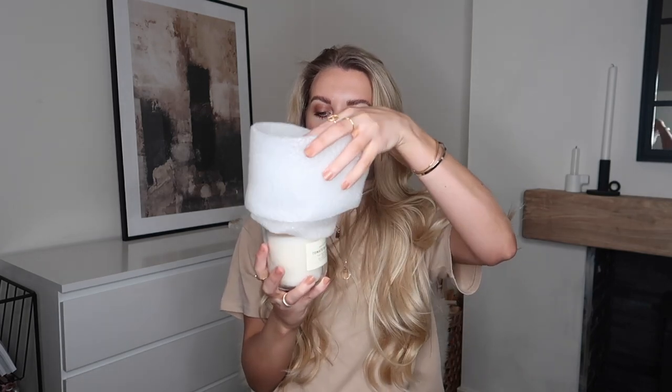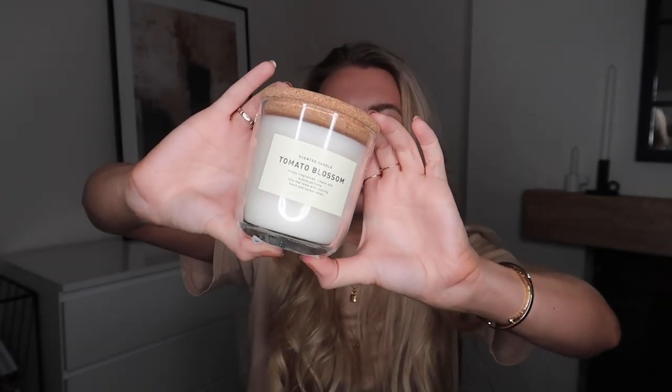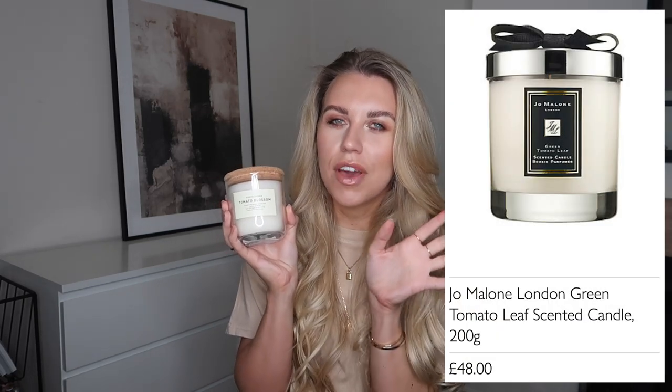This hand wash was £5.89 and they did have other scents available. The last two homeware items I picked up are both candles — I'm a candle obsessive and I love the aesthetic of H&M candles. I picked up this one for £8.83 and it comes with a little cork lid. The scent is called Tomato Blossom. I believe it's Jo Malone that have a tomato fragrance candle, and this scent is designed to go in your kitchen to eliminate any cooking odors.